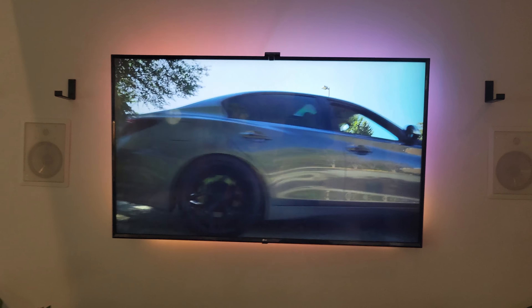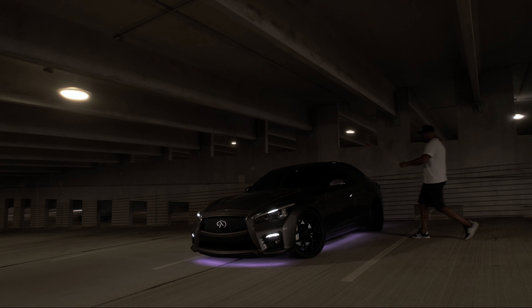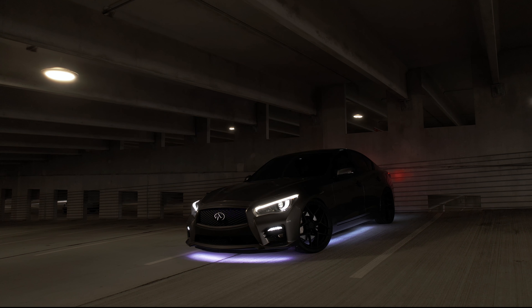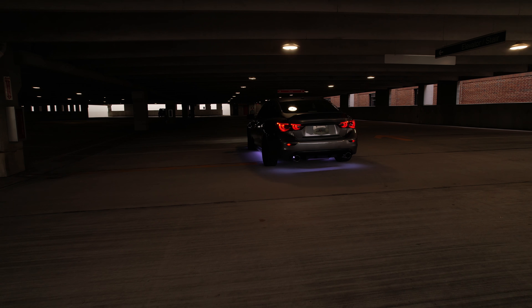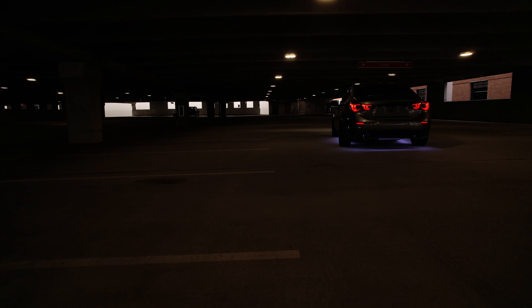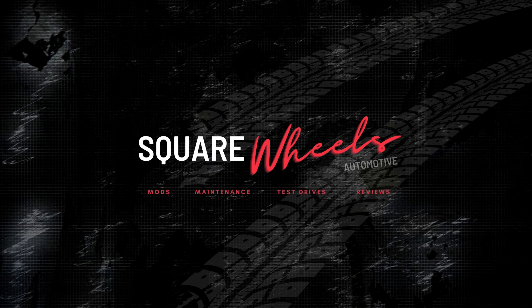I hope this was helpful. I can't say enough good things about this Glow LED kit — I love how it came out, how bright the LEDs are, and how it sets off the entire vehicle without looking too aftermarket, tacky, or racey. Really thrilled with it. If you found this video helpful, please consider liking and subscribing. Thanks for checking me out — see you on the next one.